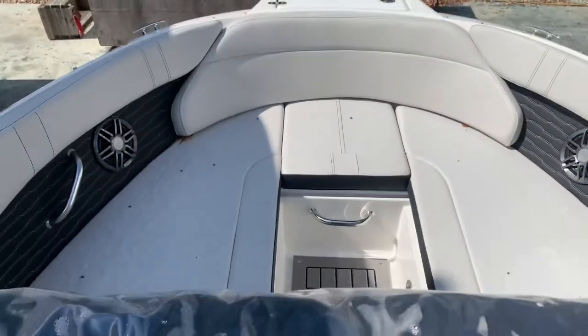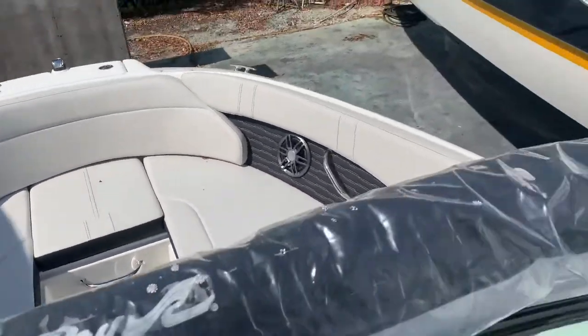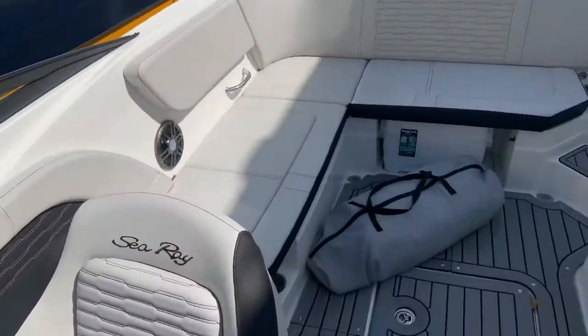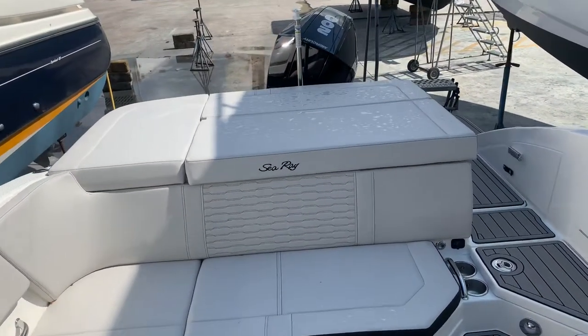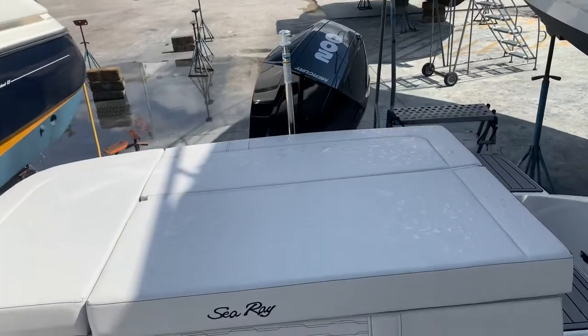Plenty of seating, great boat, beautiful C-Ray blue on the outside. Again, it's here at MarineMax Pompano. Give me a call at 954-633-2070.